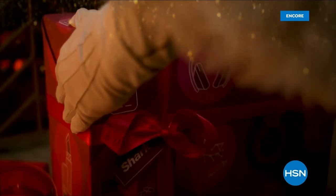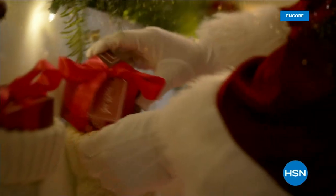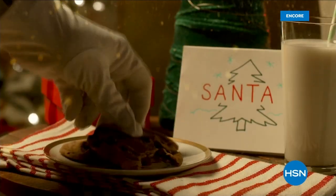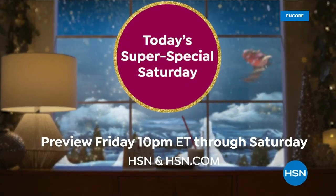The holidays are here. And to make them just right, we'll bring you the most Today's Specials shown in one night. With these festive savings, shop here to get prices you won't find anywhere else. It's our Today's Super Special Saturday here on HSN.